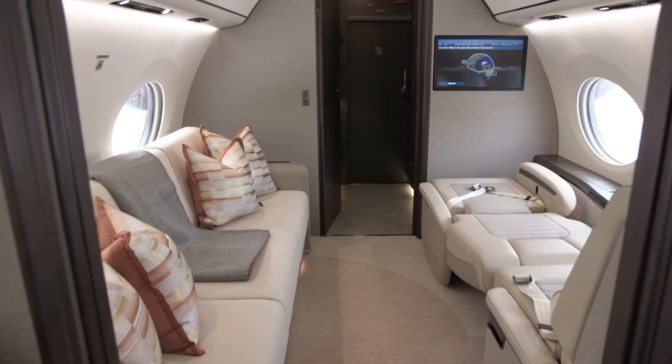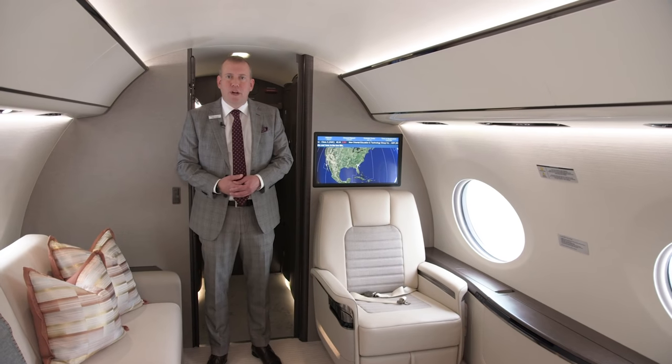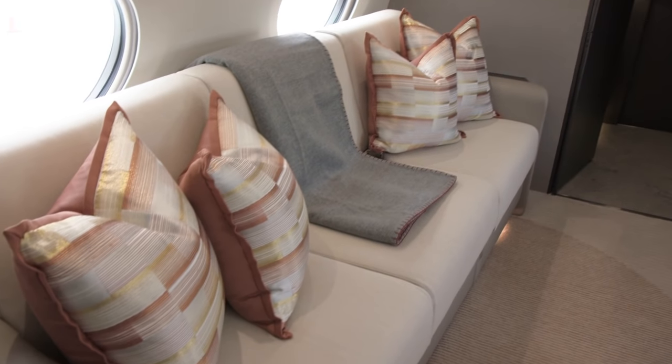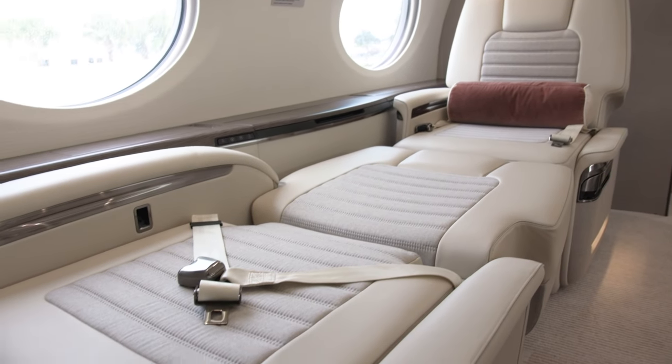Now we're in the fourth living area of the aircraft. The beauty of this is it can be configured in a multitude of ways. One option might be a fixed bed; in this case we have a sofa that deploys into a bed, as well as two seats that are allowed to be berthed, which can also be an additional sleeping surface.